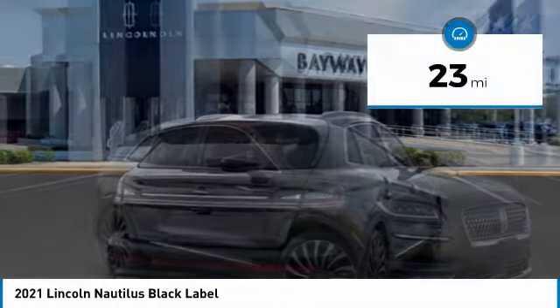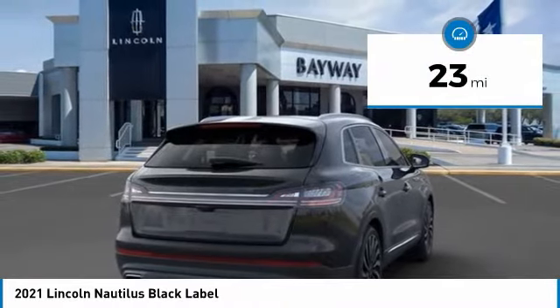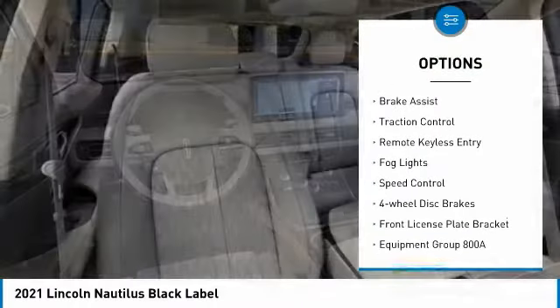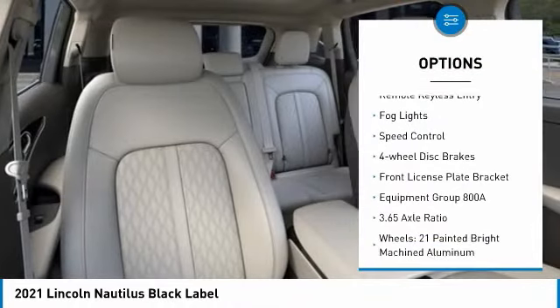This vehicle has less than 100 miles. Here are some of this vehicle's great options: electronic stability control, alloy wheels, power liftgate, brake assist, traction control, remote keyless entry, fog lights, speed control, four-wheel disc brakes, and front license plate bracket.